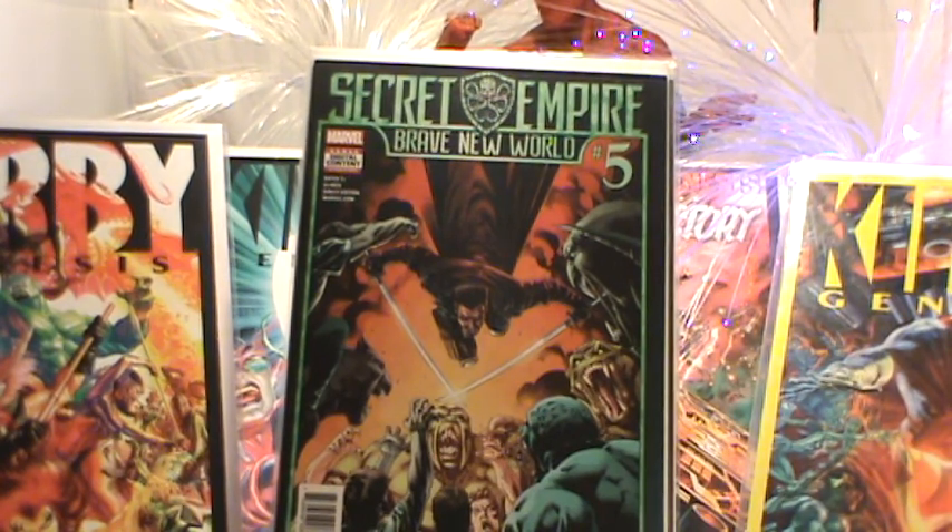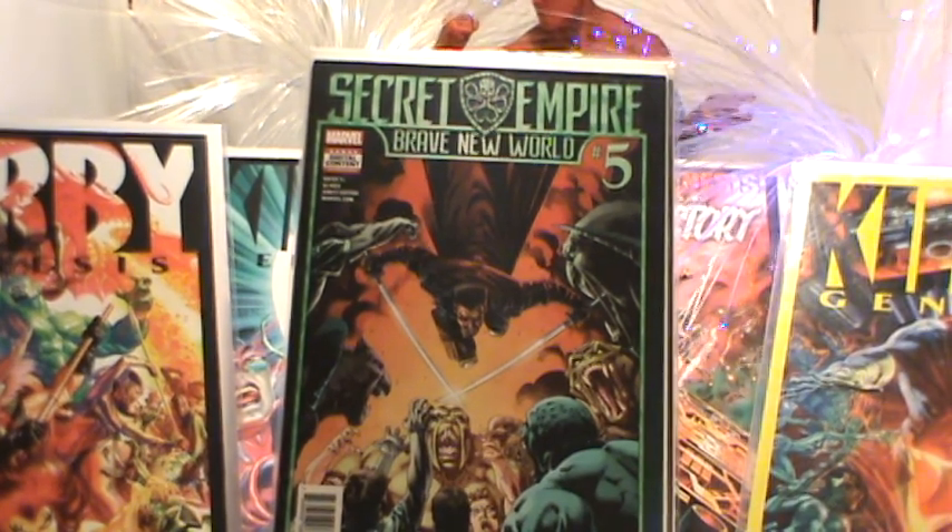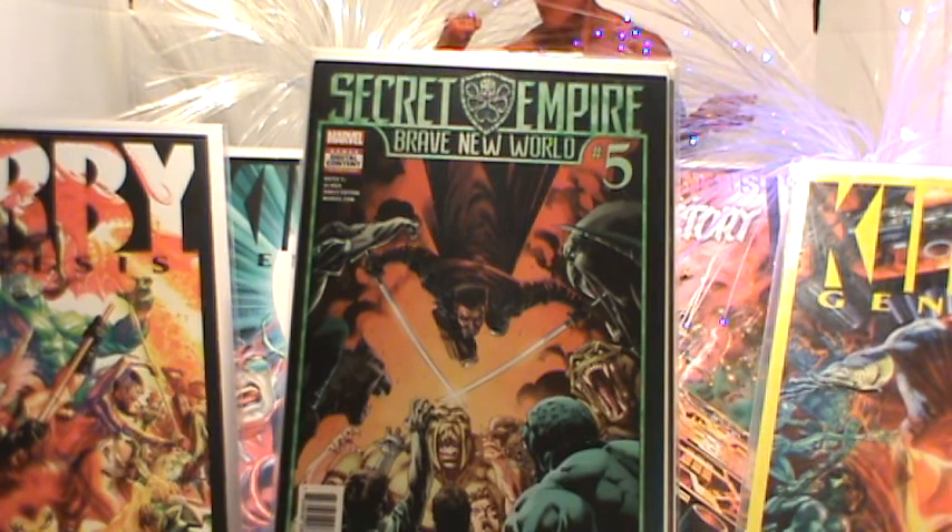I'm gonna end up reading these and might do a comic book review on them in the near future, then put them on the website for sale. The covers are cool, the books look cool, but this isn't something I'd personally keep in my collection — I'd just read them. That being said, let me re-show you what I got.